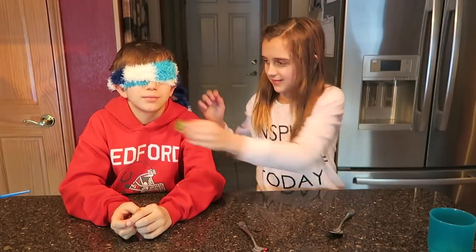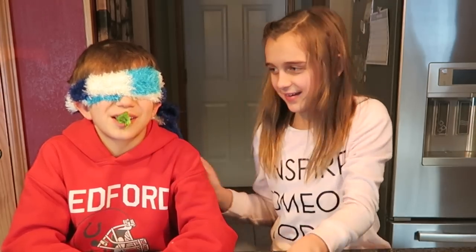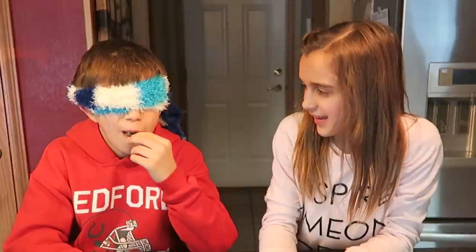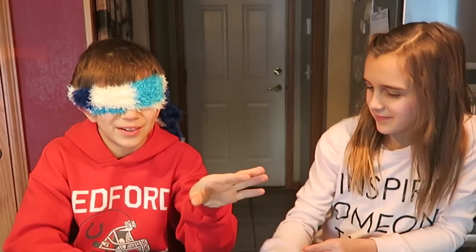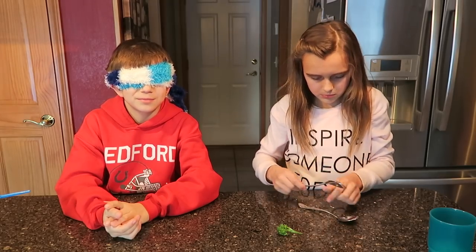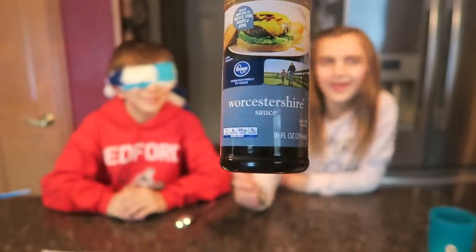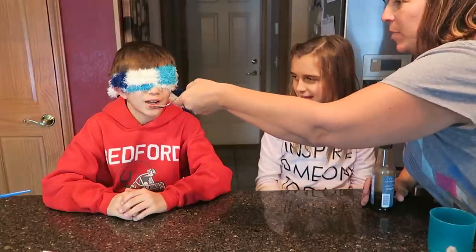Alright, Chase has the blindfold on first. If he hates it, he says he's not going to eat it. Open up, get it in there, use your spoon. Guess! Broccoli? Yeah, that was easy.